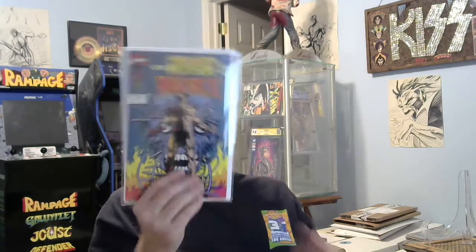Last but not least — before Wolverine, there was Weapon X number 72. I don't think it's a big deal cover. I don't think there's anything special about it. I'll put it with my other Marvel Comics Presents.